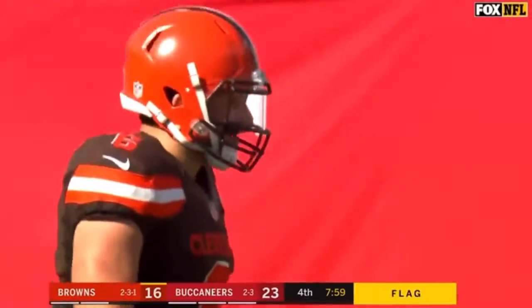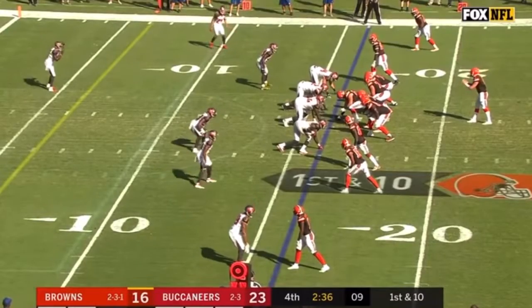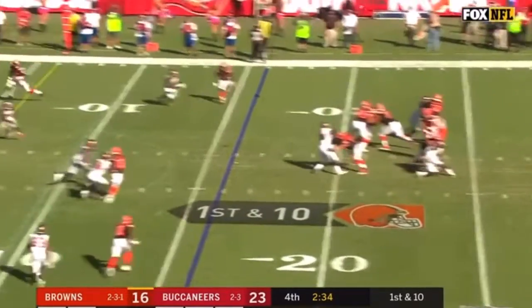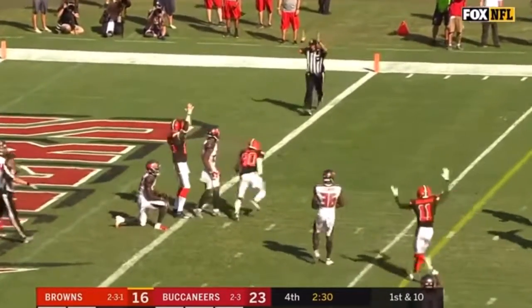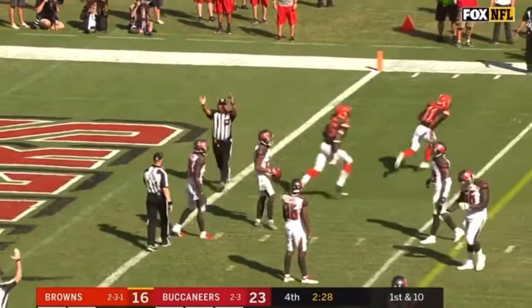Mayfield also got into the face of... Empty backfield. Mayfield with time and he throws. Landry with a diving grab.